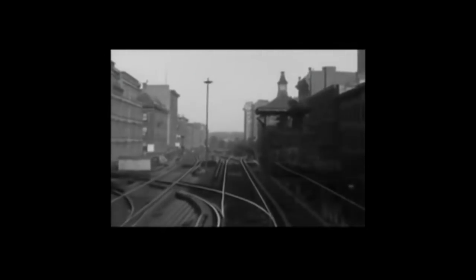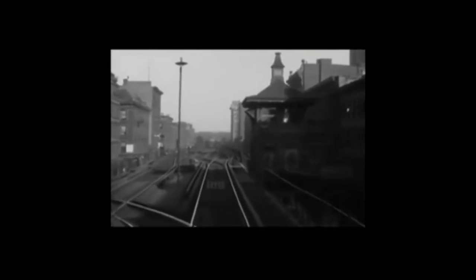The 6th Avenue line originally extended to 6th Avenue and 58th Street. Looking straight ahead, you see the remains of the stub leading to 58th Street. But when the line was connected to the 9th Avenue L, the connection was made across 53rd Street. Our train has turned from 53rd Street and 6th Avenue across 53rd Street to the connection with the 9th Avenue L at 53rd Street and 9th Avenue. The southbound train on the left is a 9th Avenue local.